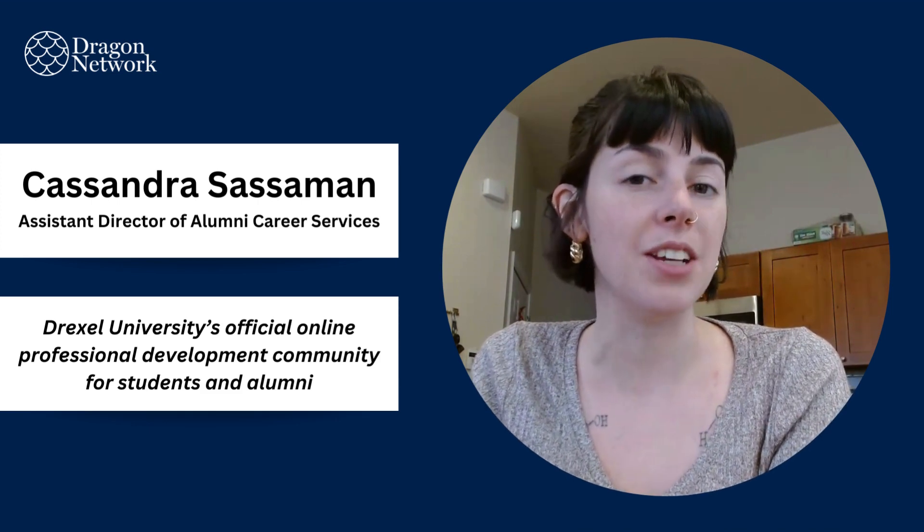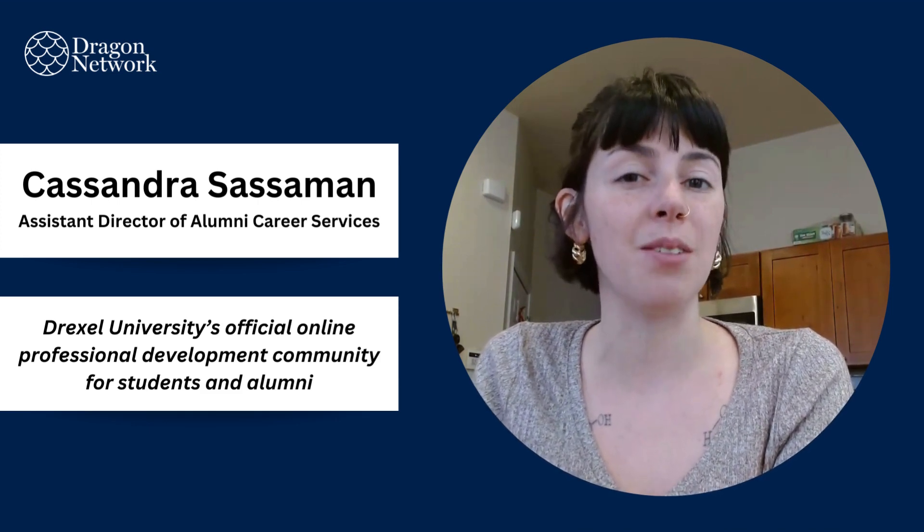Hi, my name is Cassandra Sassman and I am extremely excited to welcome you to Dragon Network, Drexel University's official online professional development community for students and alumni. In this video, I'll show you how to fully utilize all of Dragon Network's unique features so you can make the most out of your experience.